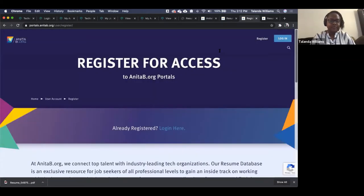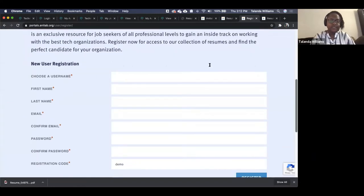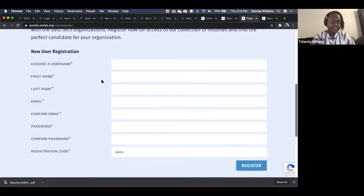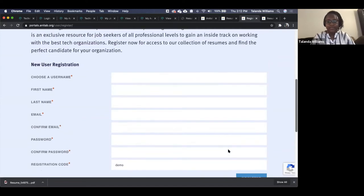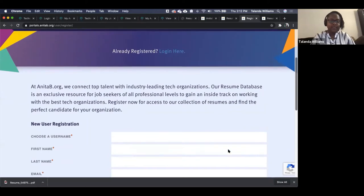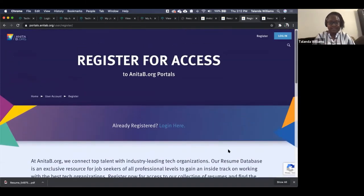Registration is handled similarly to other sites: your name, email, and password, plus the registration code you used for the Career Center. I used the 'demo' code to register for GHC resume database access, and I would use that same code here to register for this account. This gives you immediate access while ensuring you're someone who's supposed to have access.